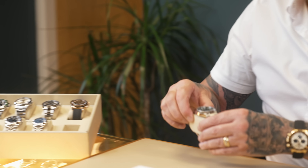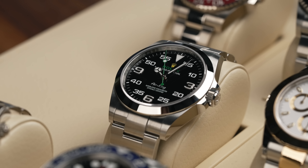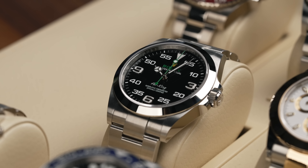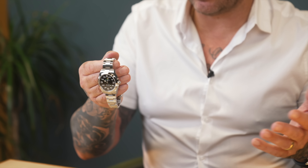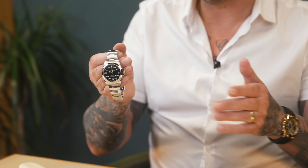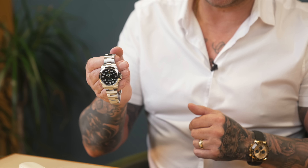We've also got the Air King — I get requests from you guys to talk about this. This is the new reference with the new crown — a much improved watch, really nice. It's selling at just over RRP, so not silly in the marketplace. We're paying around list with our margin on top. A lot of watch for the money — something different for you guys. It's a Marmite watch; you'll genuinely love it or hate it, and a lot of our clients buy it precisely because nobody else likes it.